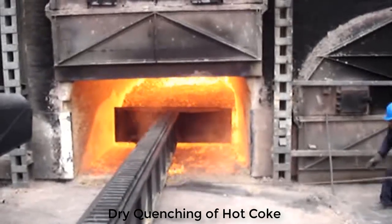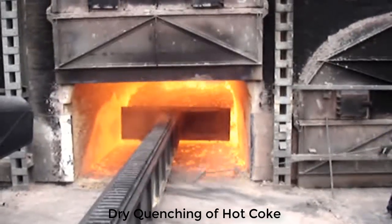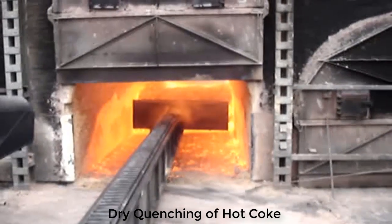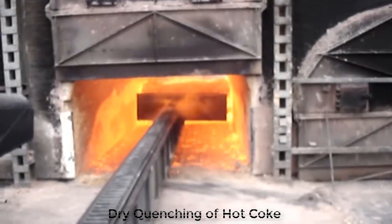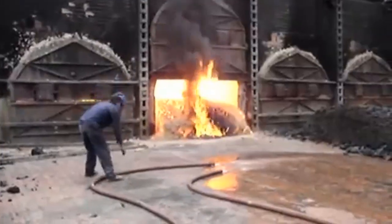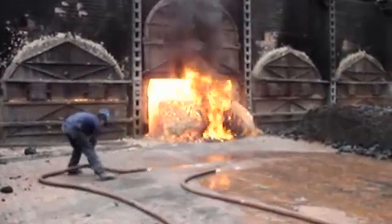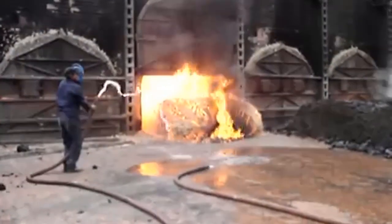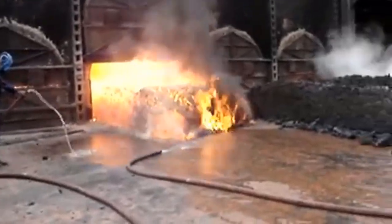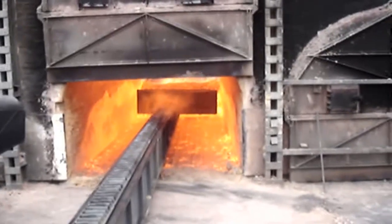Coke oven plants are large and expensive. They take coal of certain types and heat it in chambers at temperatures in excess of 1,000 degrees centigrade in the absence of air. This means the product does not combust.